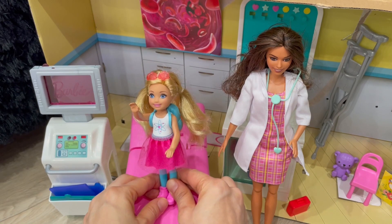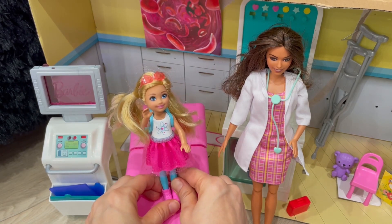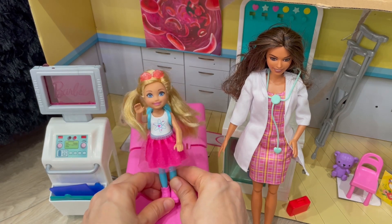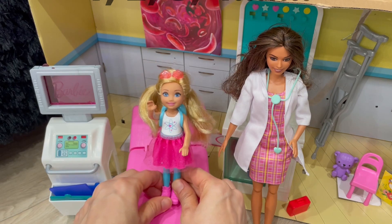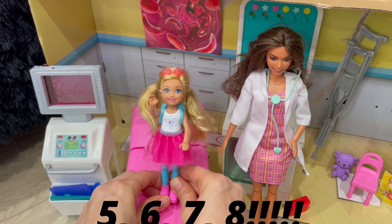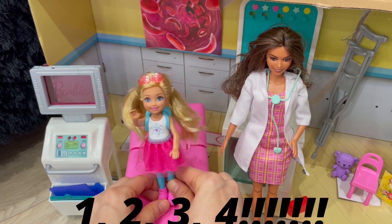All right, everybody. Welcome to Emma and Auntie's Adventure. Here we go. One, two, three, four, let's explore our mighty bodies and so much more. Five, six, seven, eight, open the gate. It's in our minds. I cannot wait.